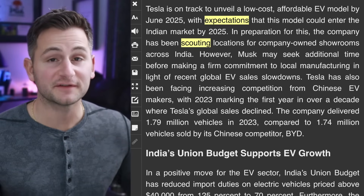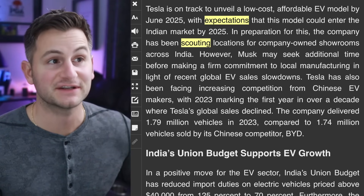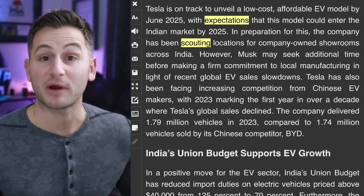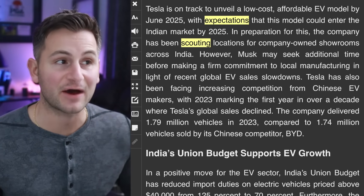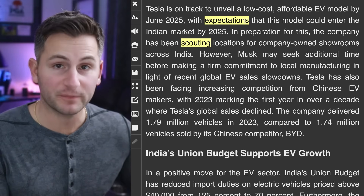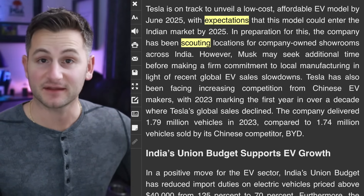They did talk about Tesla's more affordable upcoming vehicle — the one we don't yet know much about. The expectation is that model could enter the Indian market by 2025. In preparation for that, Tesla has been scouting locations for company-owned showrooms across India, but when it comes to local manufacturing in India, it may still be a while for an announcement like that.